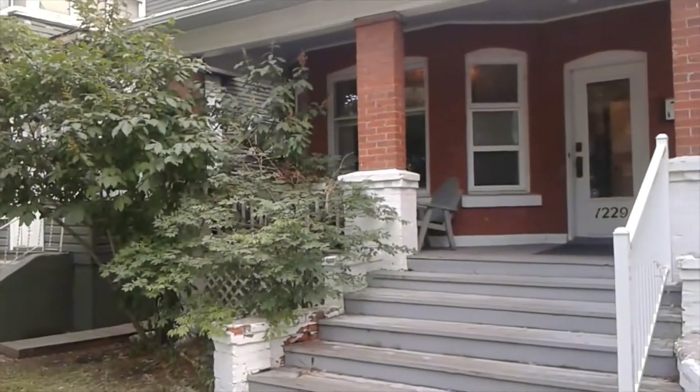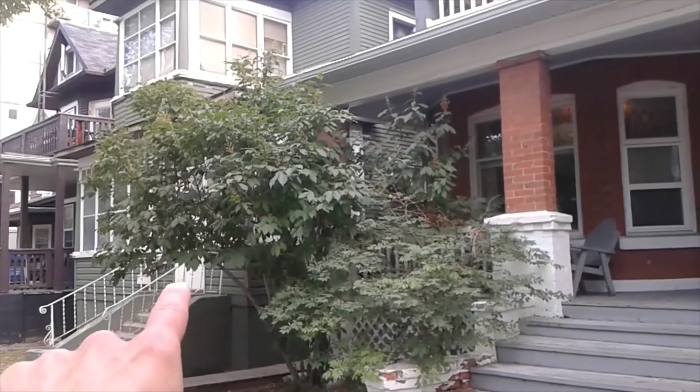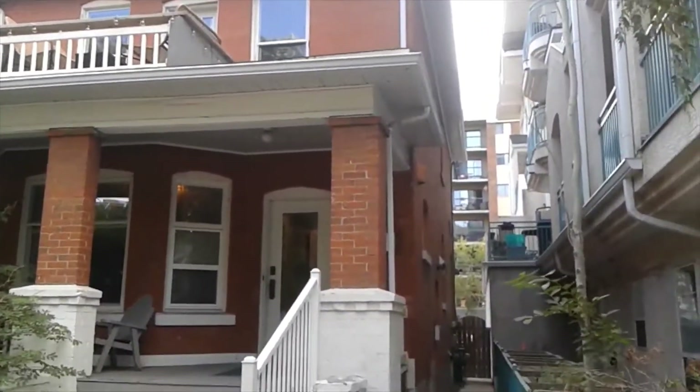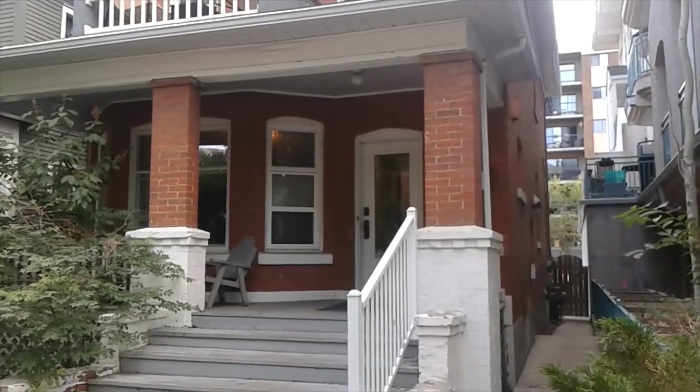I was talking to a fellow living next door and he said he's pretty sure that the house he lives in or rents next door is also a red brick covered in siding. It's a beautiful, beautiful old house — probably 1900 to 1920 maybe.